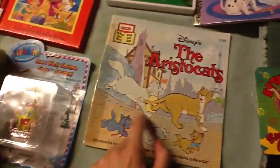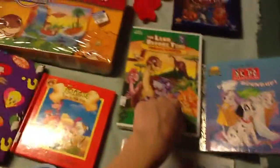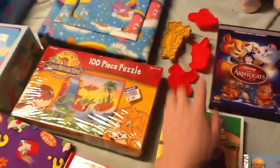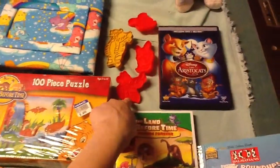I found this Aristocats book. I found this 101 Dalmatians Golden Book. I found this Land Before Time DVD, the Aristocats DVD. These are four Disney cookie cutters. I have Looney Tunes, Garfield, and Sesame Street ones of these, so I figured, do I not have some Disney ones?